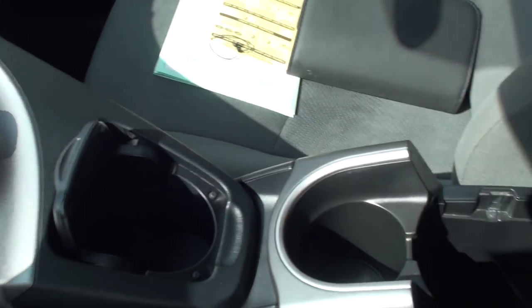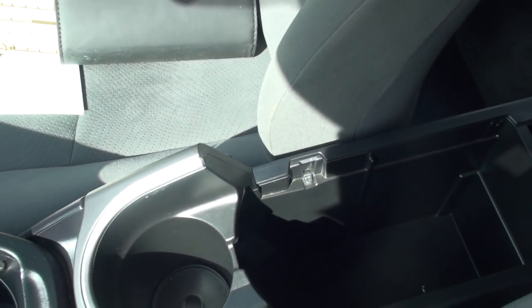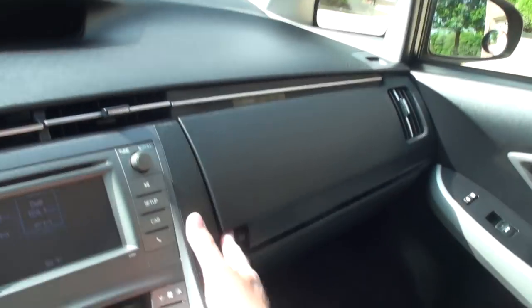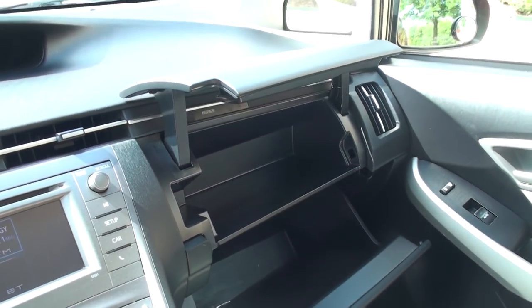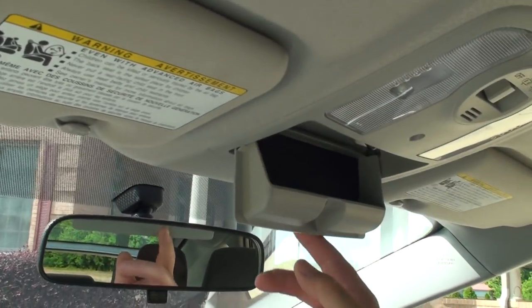A couple of cup holders, some more storage, the USB, and auxiliary input. I do have the owner's manual. It's got a dual glove box with lots of storage, and a sunglasses holder.